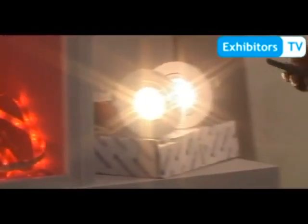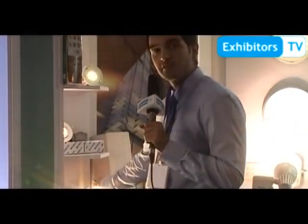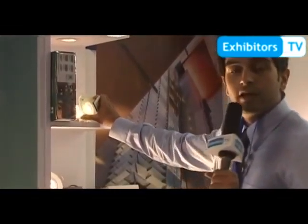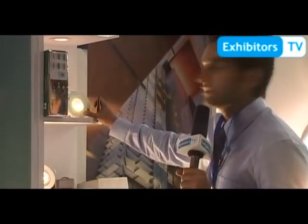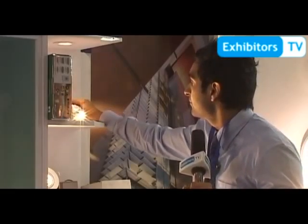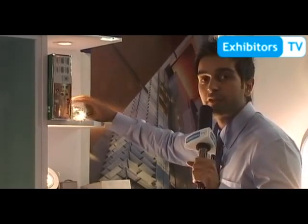Then we move towards LED round lights. This is a retrofit model for a 50 watt or 80 watt halogen. This is 8 watts giving 500 lumens; 12 watts, 14 watt model giving 1000 lumens. The good thing about it is it has a sunset dim feature — it's a dimmable LED, 50,000 hour life, with complete warranty and replacement guarantee if it doesn't reach 50,000 hours.